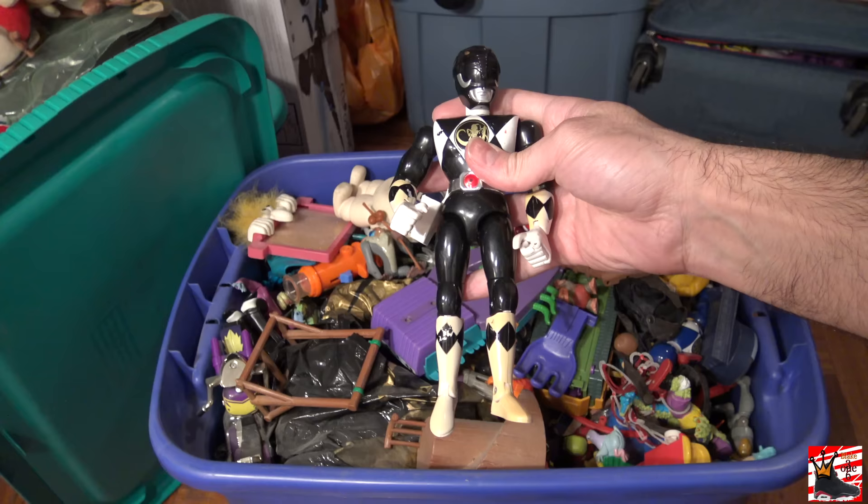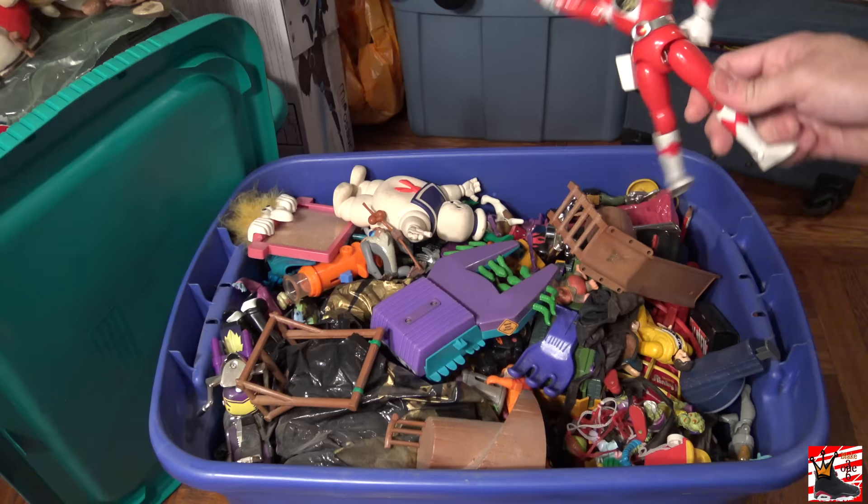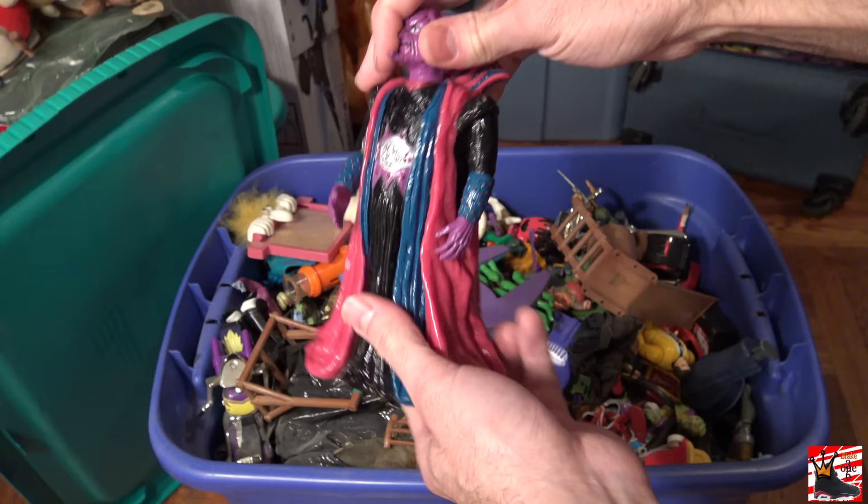I have the Blue Ranger. Hey, if anyone has tips on how to clean old toys let me know, I really appreciate it. I have the Red Ranger. I do remember not having the yellow and pink. Here's the other bad guy from the Power Rangers movie — I forgot his name though. These are all original figures.